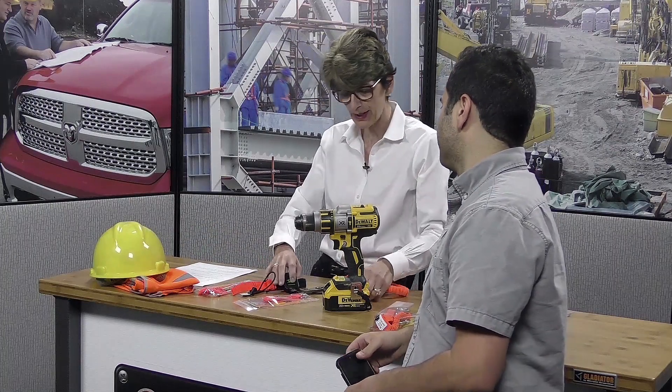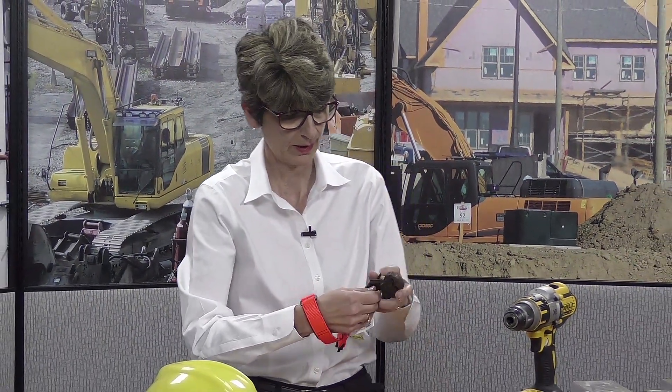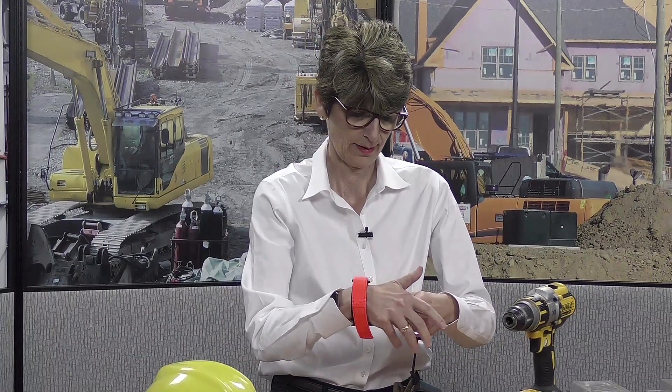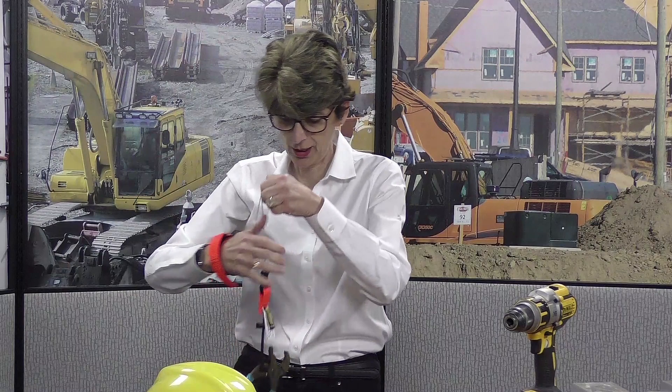There are all kinds of great little products in this lineup. One of the hosts decides to give a demo, attaching a tool to the tether to show how it works — if you need it, you've got it right there.